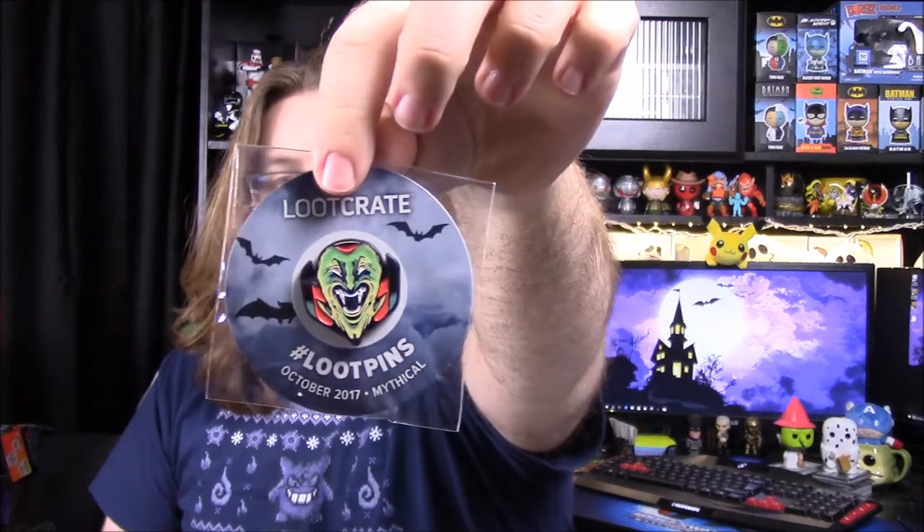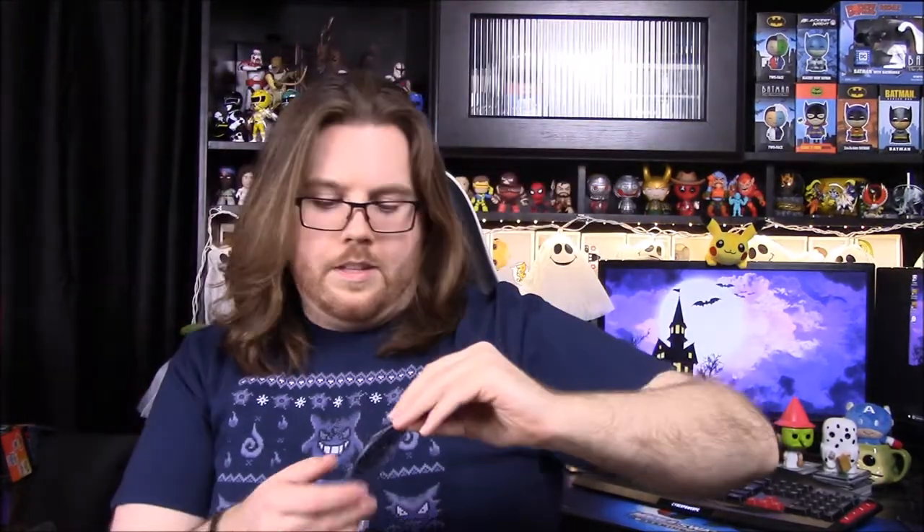Then we've got our pin for the month, which I'm not exactly sure what it is. It says October 2017 Mythical. I'll have to read the book or something to see what it is, because I cannot tell. It kind of looks like a vampire — yeah, some sort of thing like that.